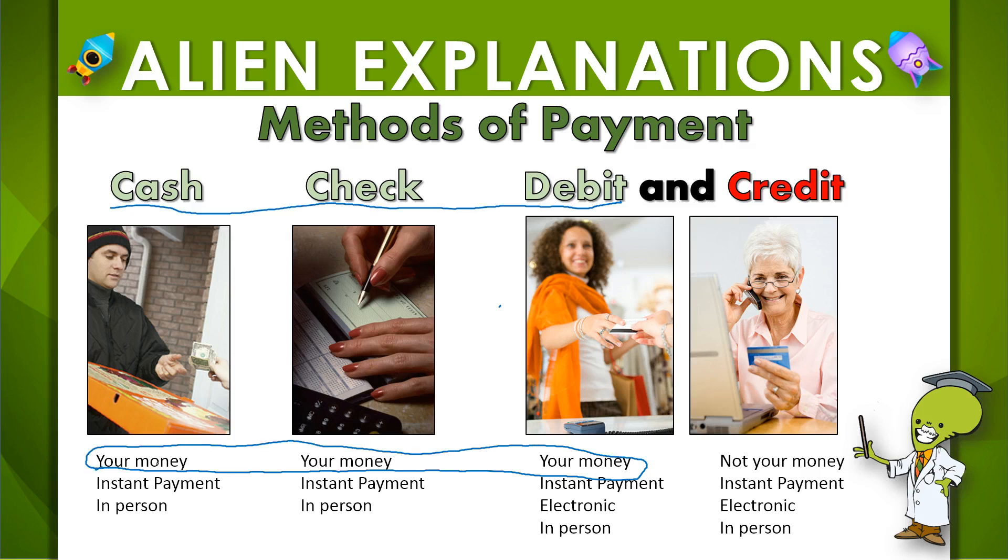Well, what wouldn't be yours? The one thing that is not your money when you use it to buy things is the credit card. That is not your money — that is the bank's money. And usually when you pay that back, you have to pay back more than what you actually borrowed to begin with.